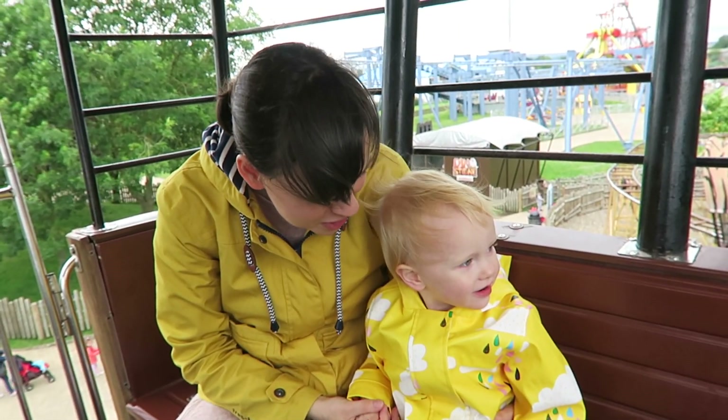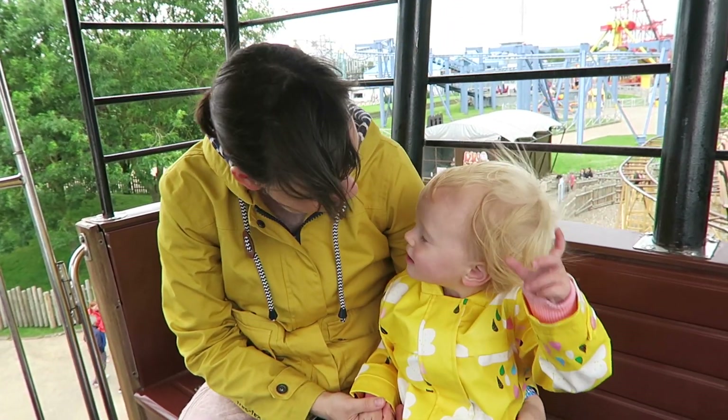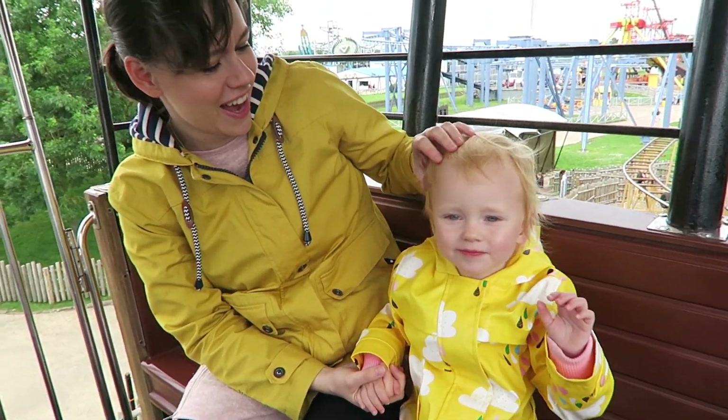So much fun! Is it good? Is that wind blowing your hair? Look at her hair!